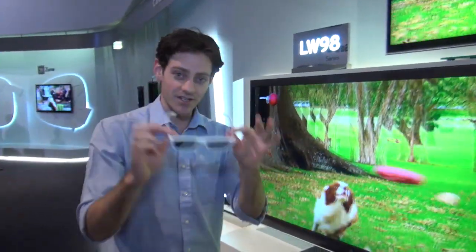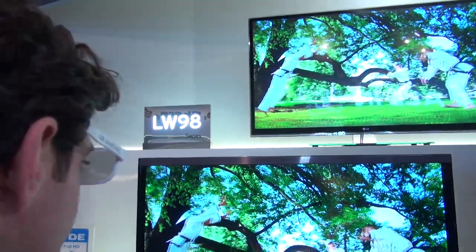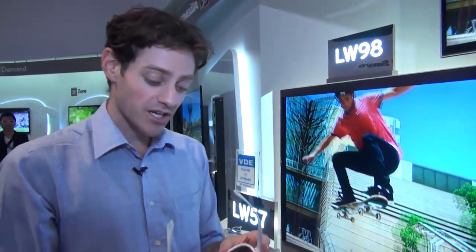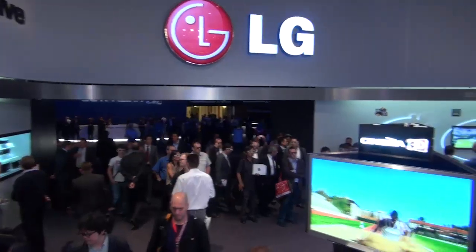These are all 3D TVs. I've got this pair of glasses in my hands — these are LG's cinema 3D glasses. They're small, they're light, they're cheap. And that's what LG is pushing with their home 3D experience. Whereas most of the other manufacturers are going for the expensive active shutter glasses, LG are going with the very cheap passive glasses, even for their most expensive models.